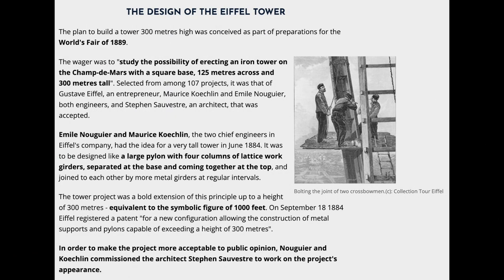The Design of the Eiffel Tower. The plan to build a tower 300 meters high was conceived as part of preparations for the World's Fair of 1889.